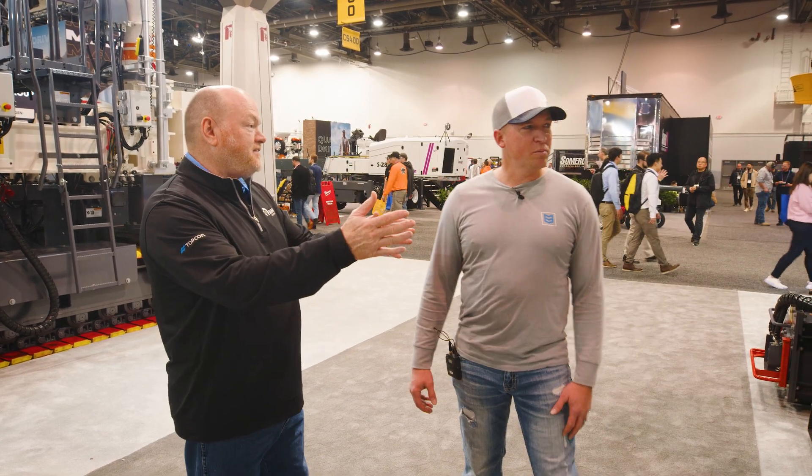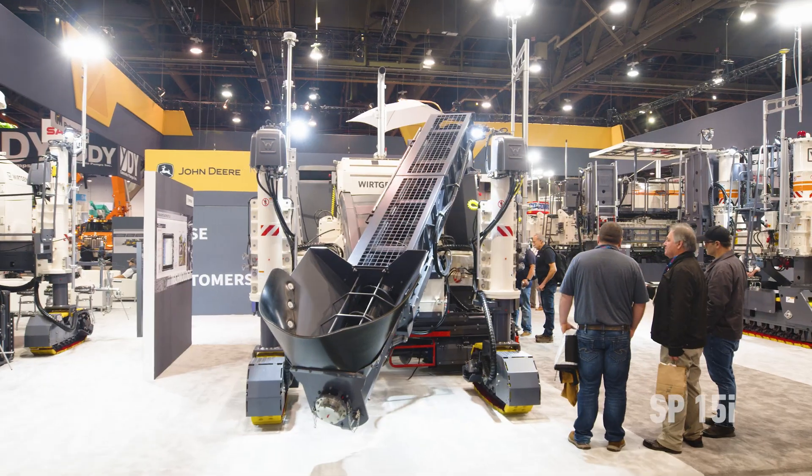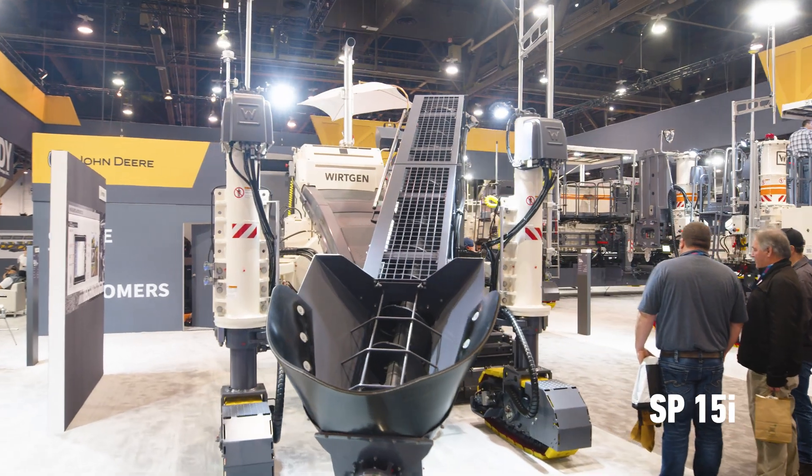You have an SP-15 just like the one we're standing next to. This is a brand new one. Yeah, this is a brand new one. There are a few changes on this one that have come about through a lot of customer input.